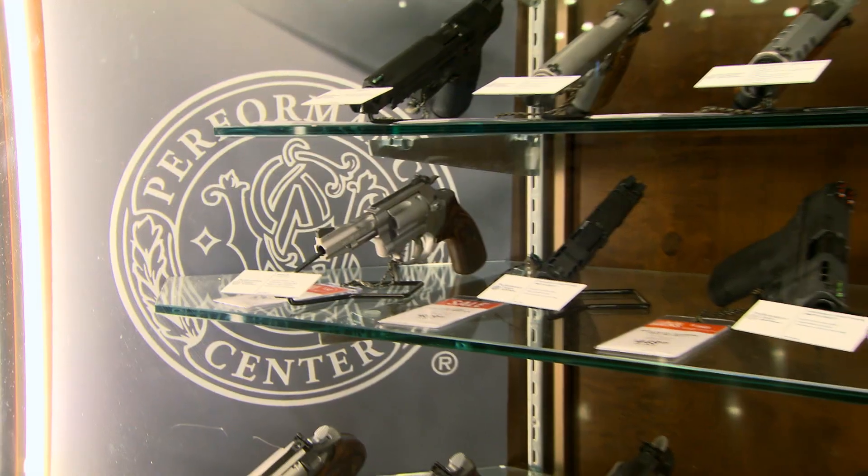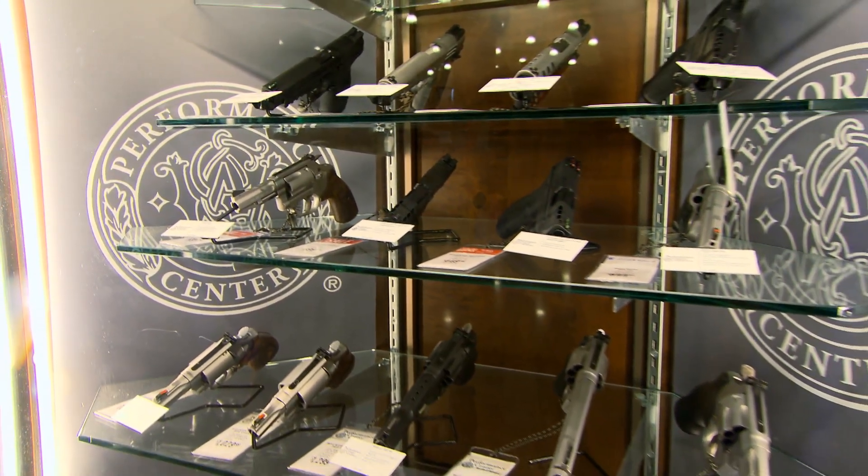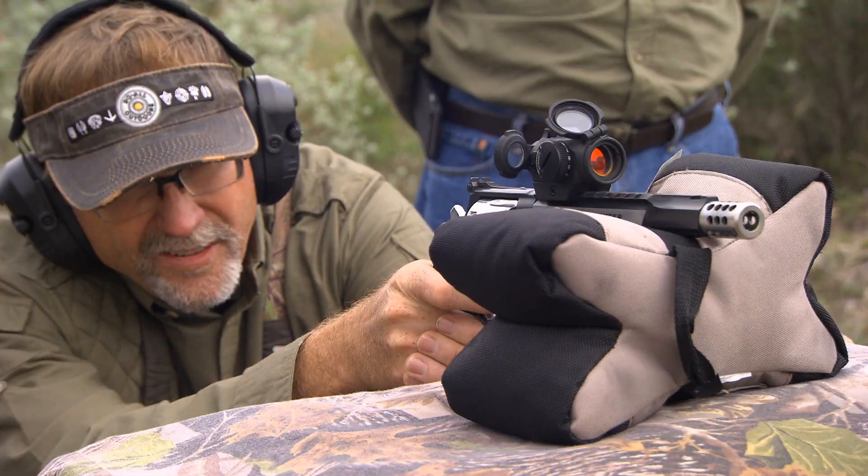Whether you're shooting a pistol, revolver, or rifle, you can be sure your Performance Center gun is made with a close attention to detail for your best shot yet.